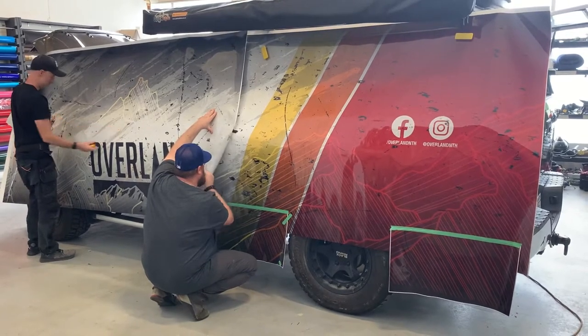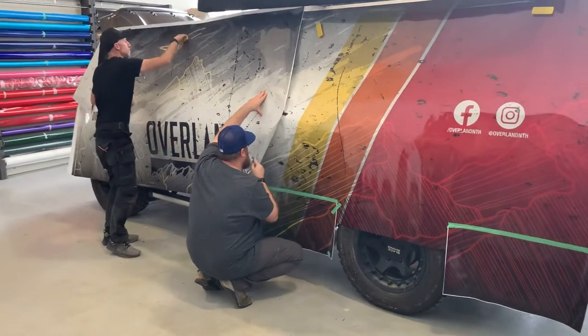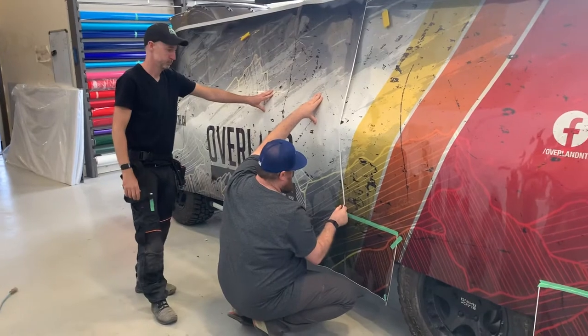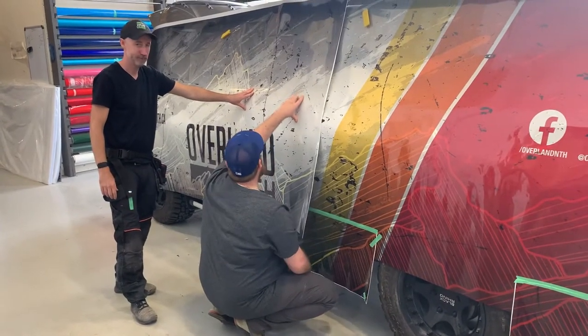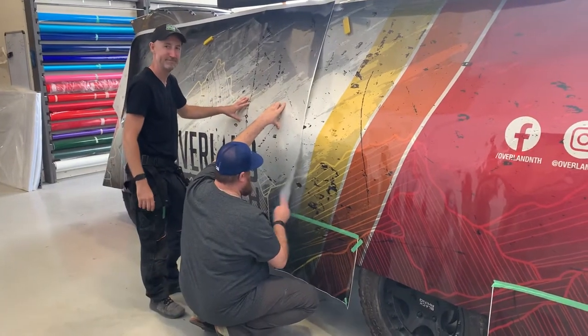I couldn't be more excited. I'm going to get out of their hair so they can work without me hanging over their shoulders. Jay and Mark, thank you so much. We're going to see Mark at Overland North — he's going to come up with his 4Runner, which has got a wicked wrap on it too. Stay tuned for the finished product.